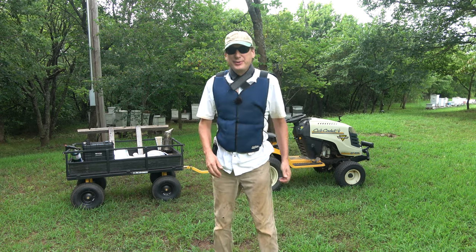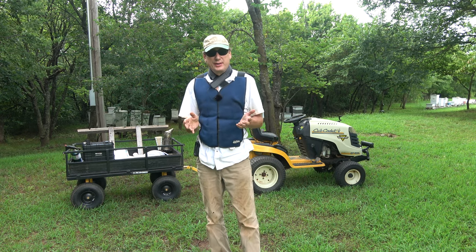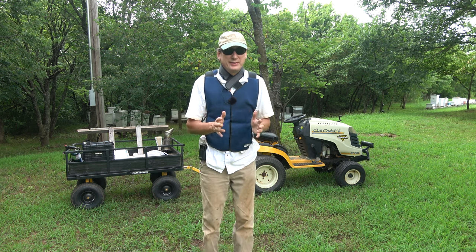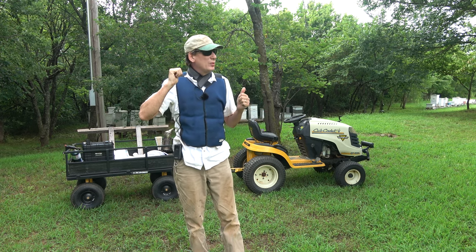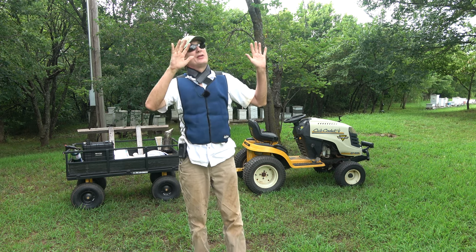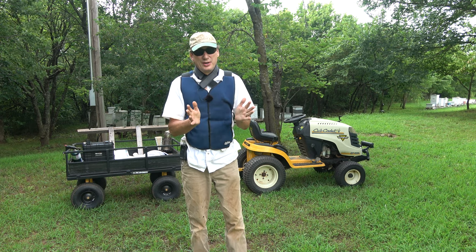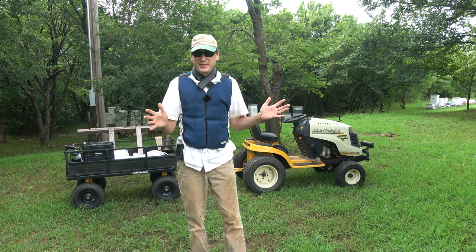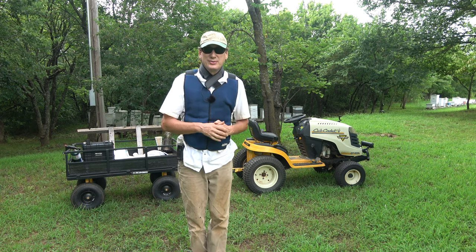Hey folks, welcome back to Jerome B Farm and Homestead. Today is July 18th and it is brutal hot — 91 when I came out. There are thunderstorms building to the west and a little to the north. Clouds have covered the sun enough so I got out here to shoot this video. Hopefully we can get it done before it starts raining.